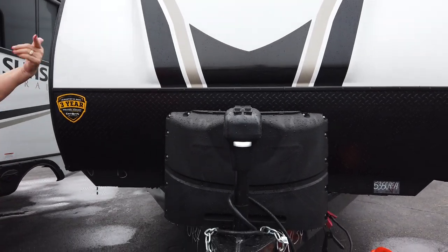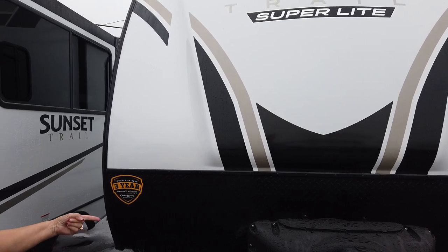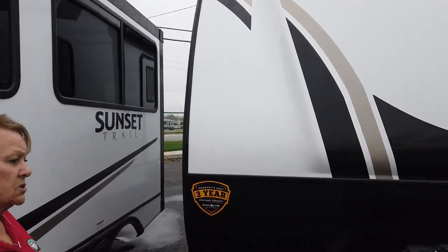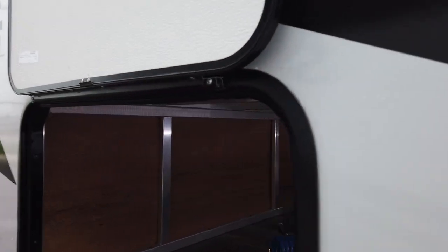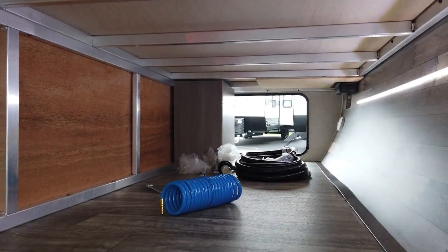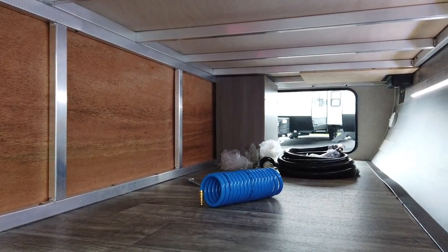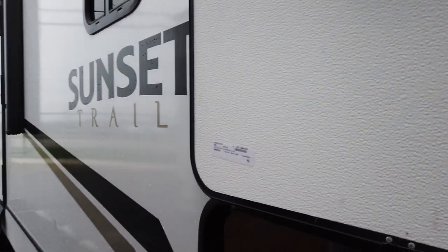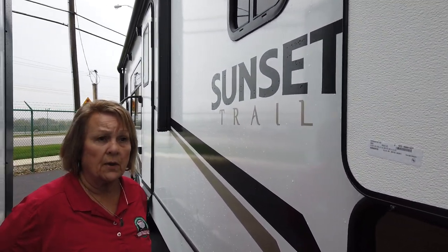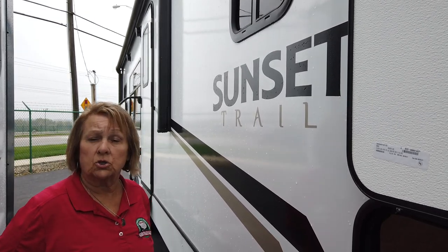It does have the power tongue jack, and it also comes with the power stabilizing jacks — the electric stabilizing jacks. I'll show that to you in just a minute. It has a really nice pass-through that has a light in it, so you can see all your objects, everything you're putting in and out. It's an aluminum frame, a very light coach — only about 6,100 pounds, so you could tow it with a half-ton truck or even a larger SUV.